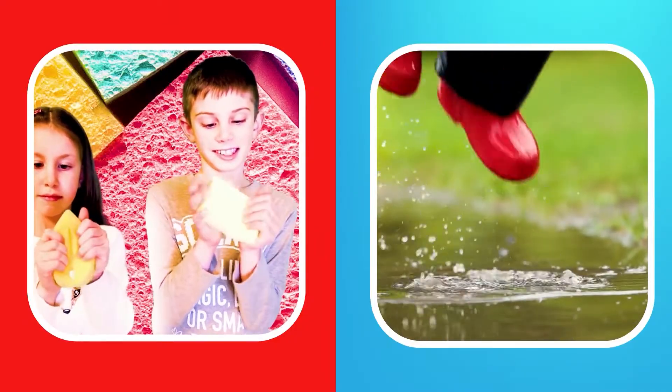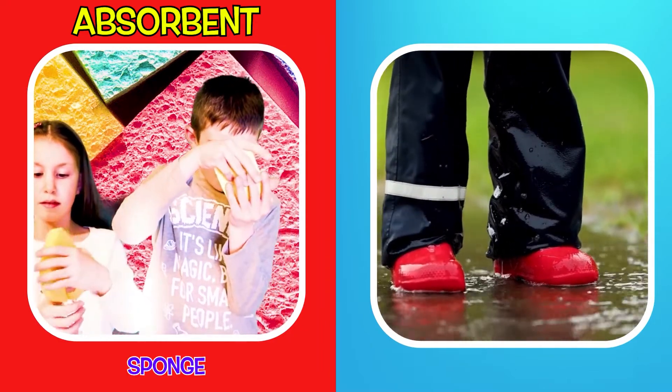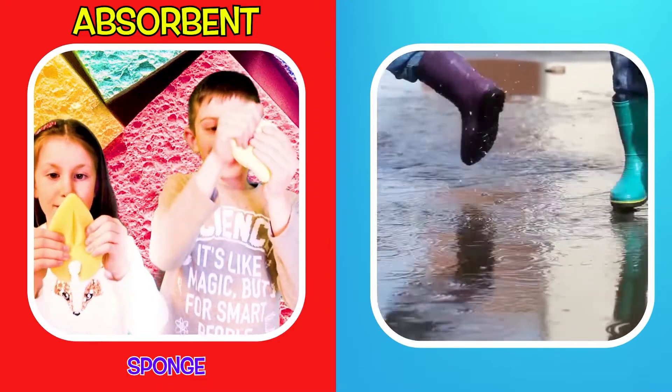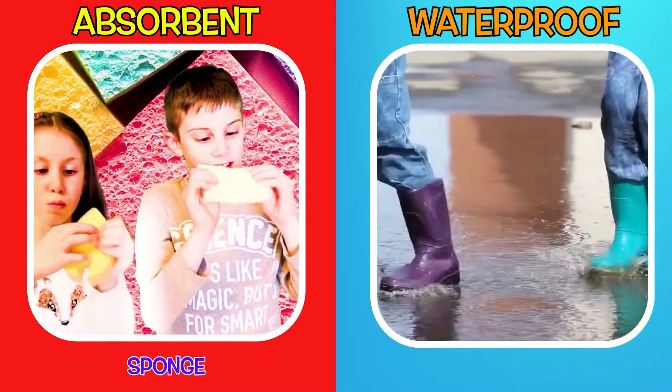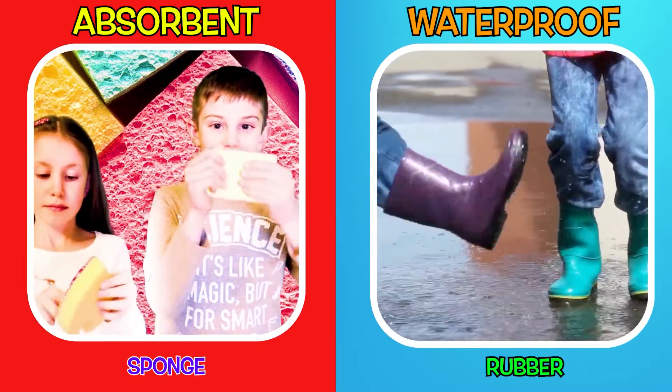Materials can be absorbent, like this sponge — it absorbs water and all other liquid messes we do. Materials can also be waterproof, like your favourite rain boots. Rain boots are made of rubber, which is waterproof.